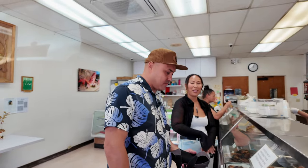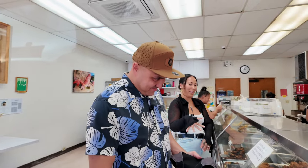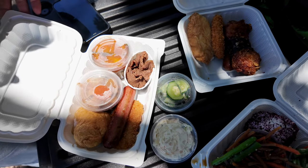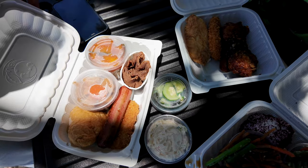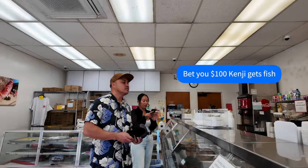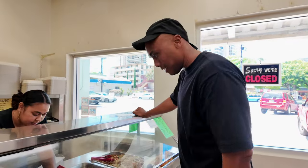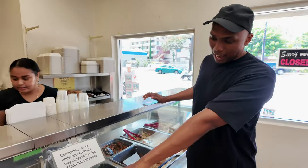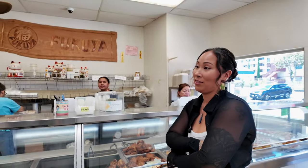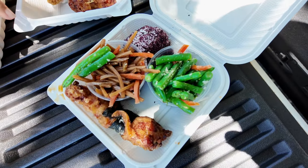One corn sushi, veggie croquet, nishime, kabocha, hot dog, and teriyaki beef. Namasu and a mac salad, please. I got gobo this past weekend too — the vegetable. Derek texted me a hundred dollars saying Kenji gets fish. And he did not. How are you not going to get fish? You cost me a hundred bucks!